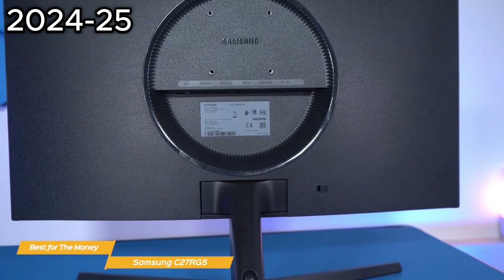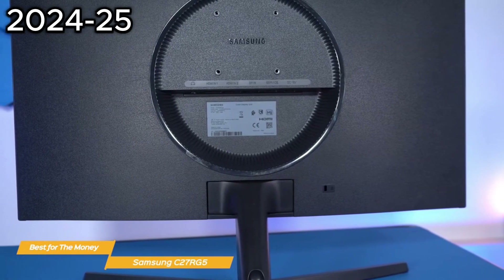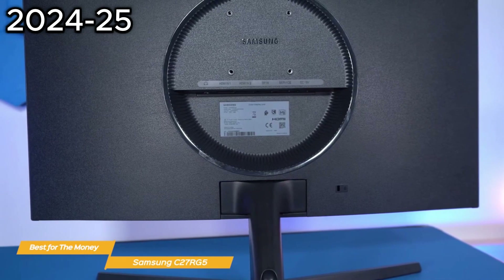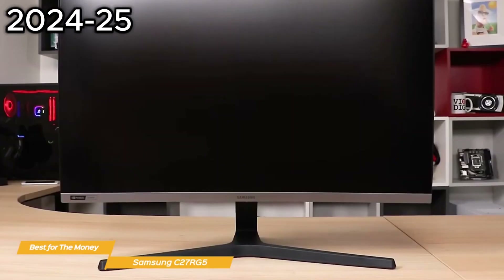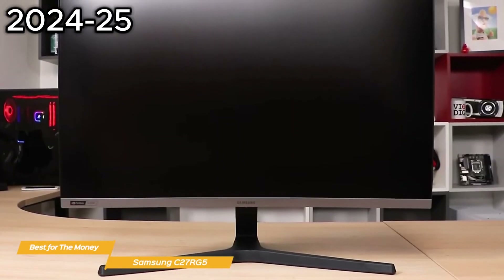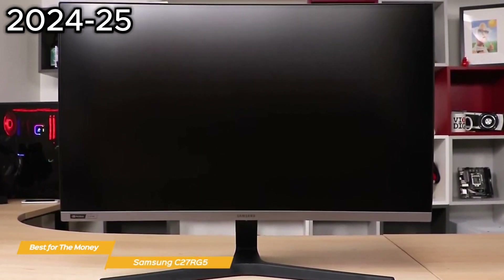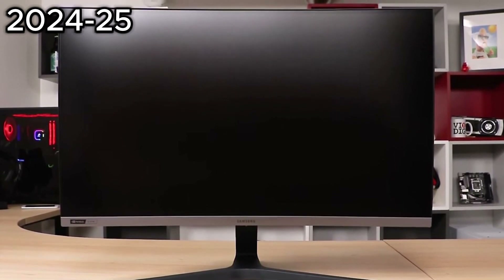Overall, the Samsung C27RG5 240Hz monitor is a fantastic choice for anyone really focused on their budget and on getting great value for the money. It provides a high-quality gaming experience — its 240Hz refresh rate, the curved display, full HD resolution, and G-Sync support make it a winner.